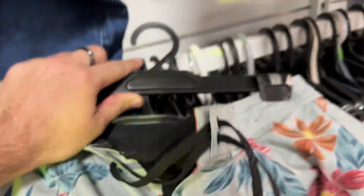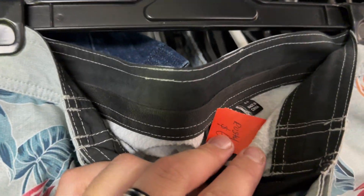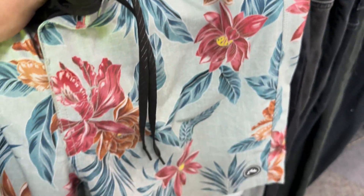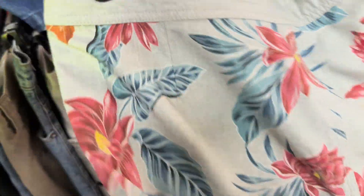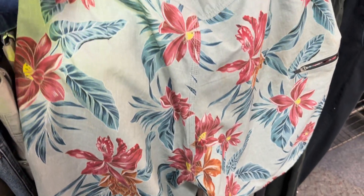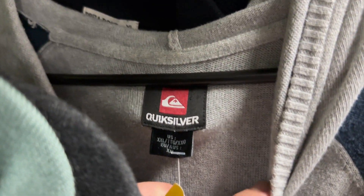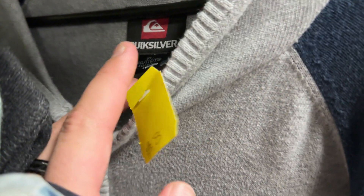Check out these boardies — let me know what you would have done. A pair of Rustys — not the best brand, six dollars on the price tag. I usually would leave these behind, but just look at the print. I did pick them up just because of the floral pattern alone. We also found a full-zip Quiksilver jumper — eight dollars, a bit of a risk, but I took it because we're coming into winter.